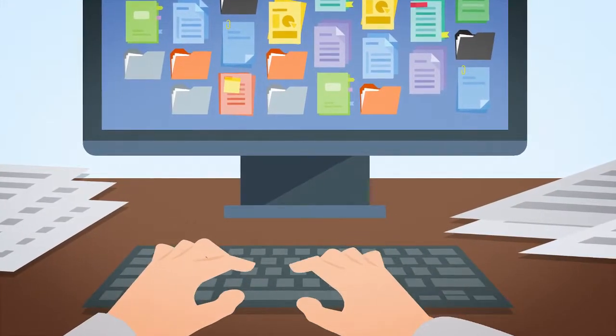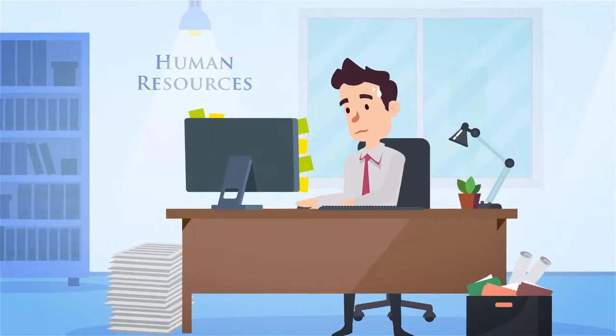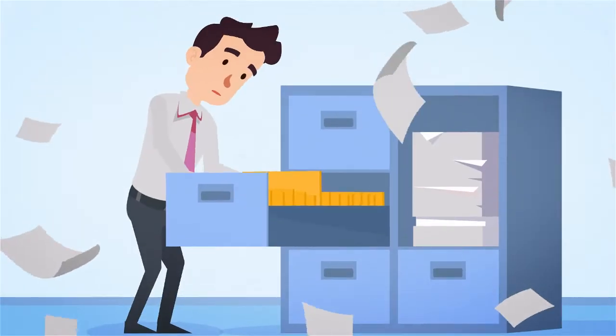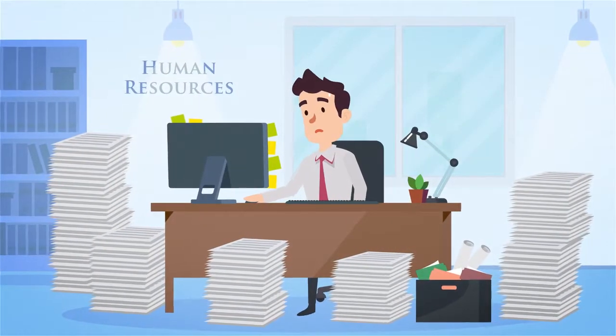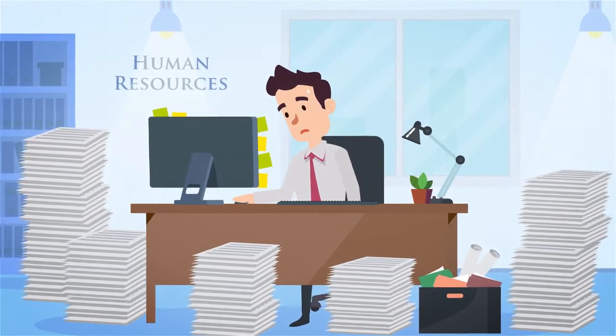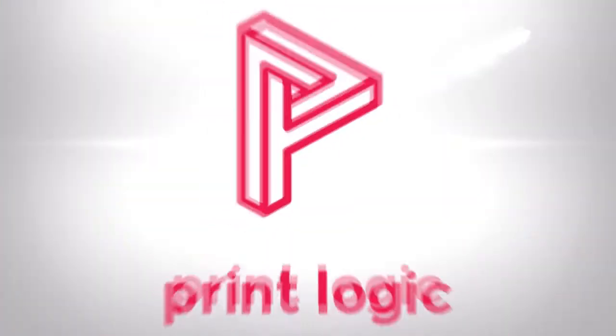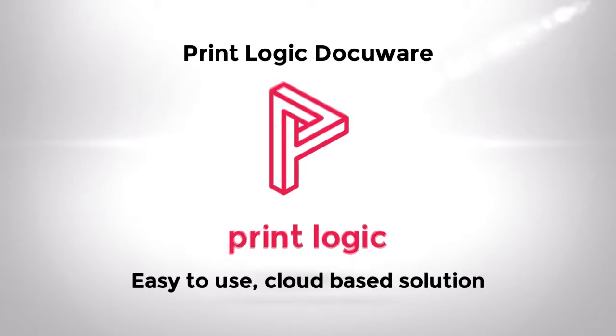You spend way too much time searching for information. The time and effort just managing employee information can be overwhelming, but it doesn't have to be this way. In fact, fixing this mess has never been easier. DocuWare Kinetic Solution for Employee Management modernizes HR departments with a single easy-to-use cloud-based solution.